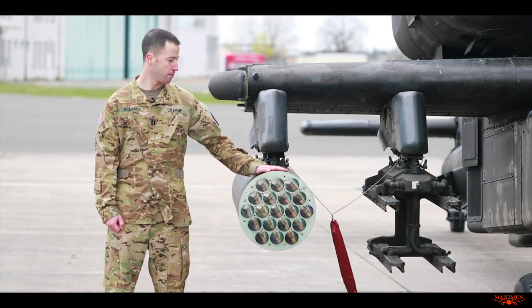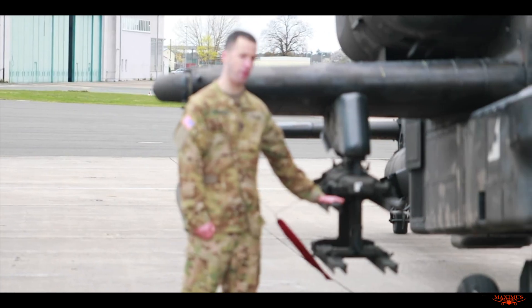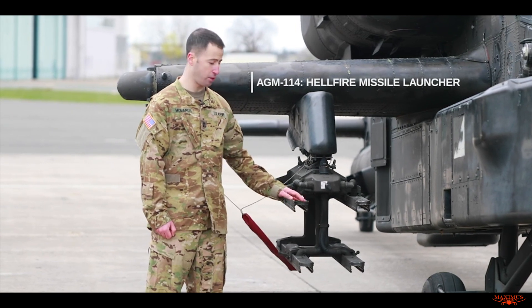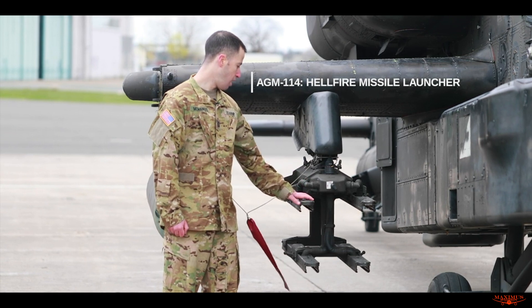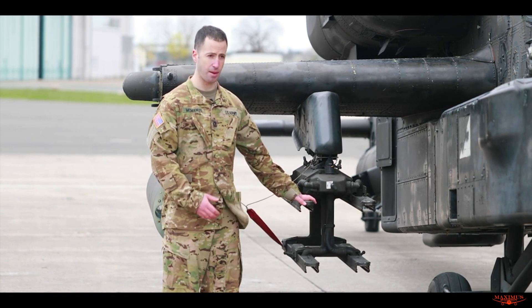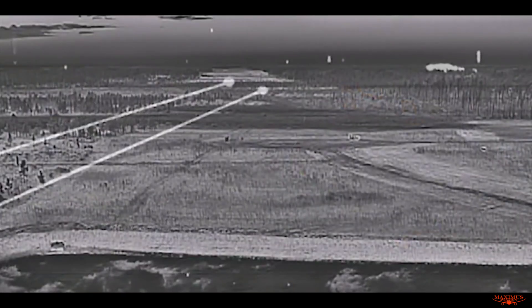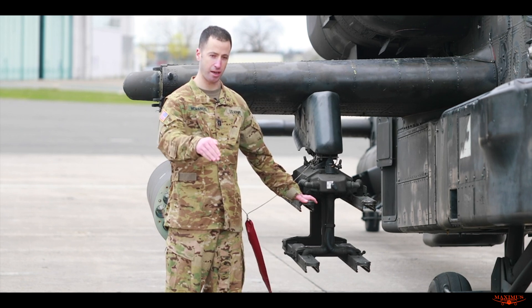The next weapon system is the Hellfire Missile Launcher. This currently doesn't have any missiles on it, but it would carry up to four AGM-114 missiles. Those missiles can have two different types of seekers. There's the semi-active laser seeker, which basically follows laser energy — like if you had a laser pointer, it wants to follow it. You just point that laser at what you want it to hit, and it will find that laser spot and hit the target.